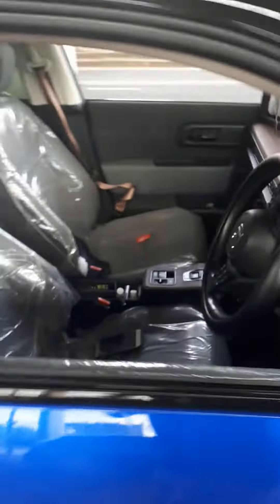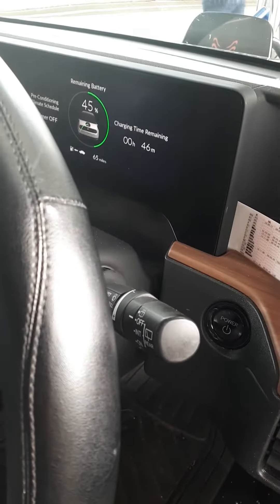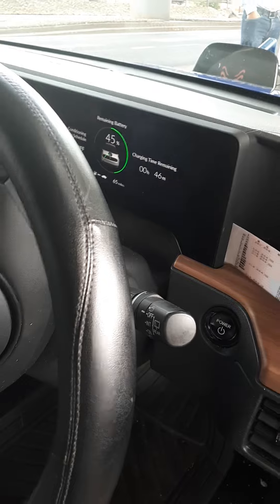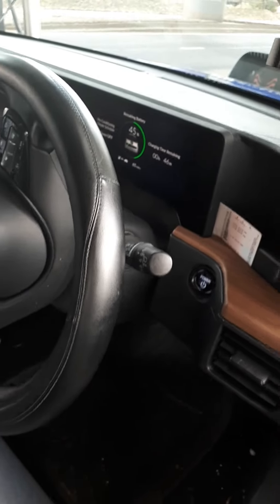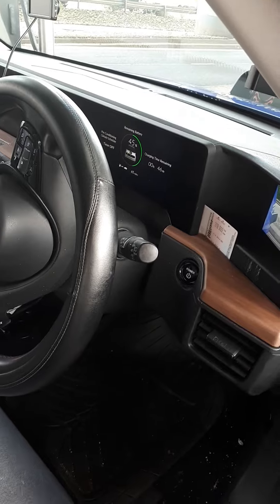It's saying 46 minutes to a full charge. I came here at about 43%, so it's basically gained 2% since I plugged in.